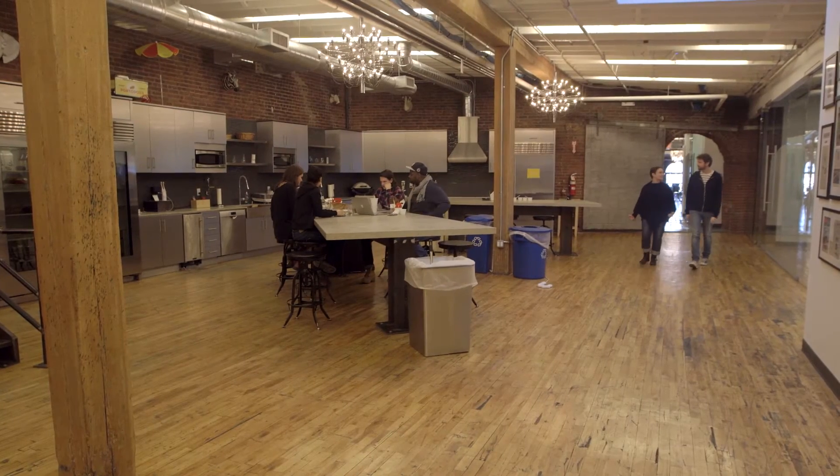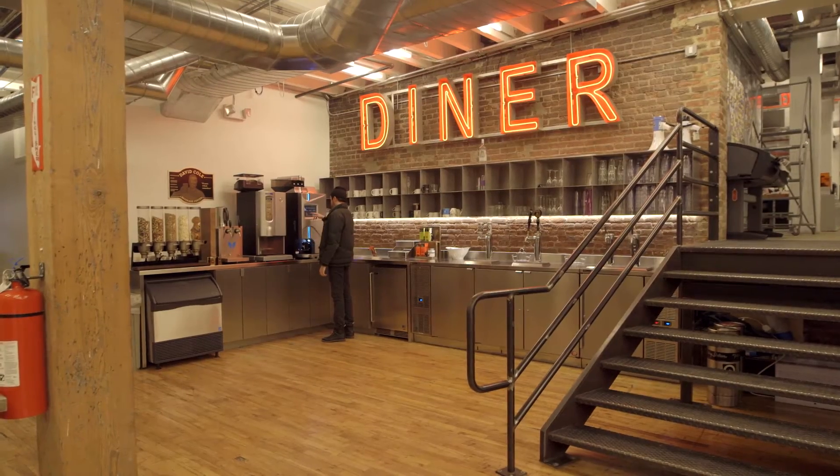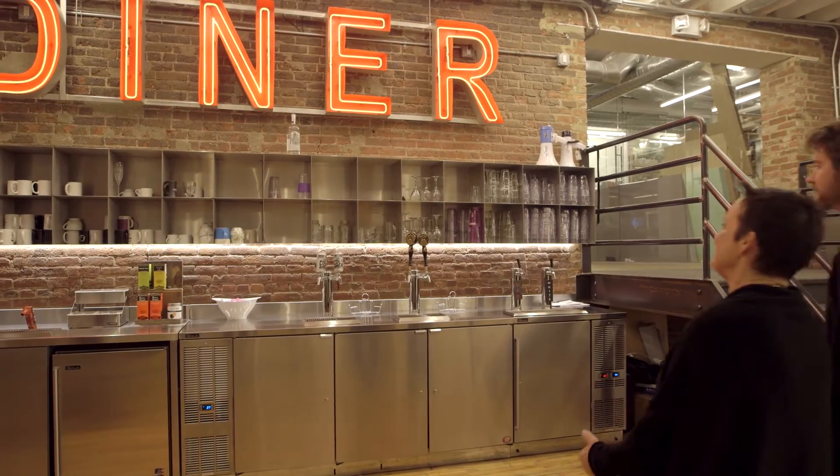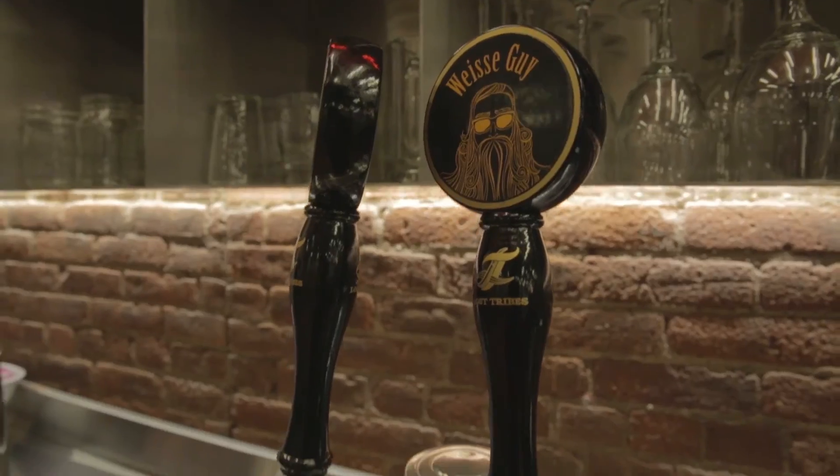So what's your favorite part of the office? That's a toughie. I love the kitchen — it's really the heart and soul of the place. This is our very famous David Cole beverage bar, fully stocked with iced coffee, wine, beer. Cheers!